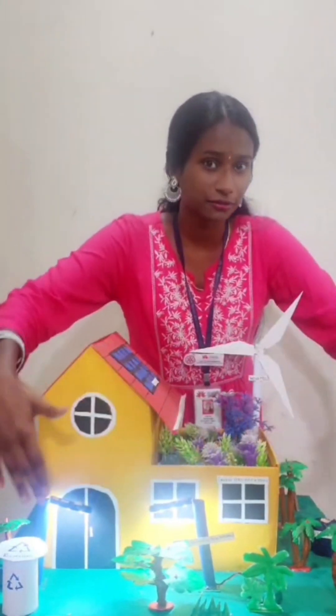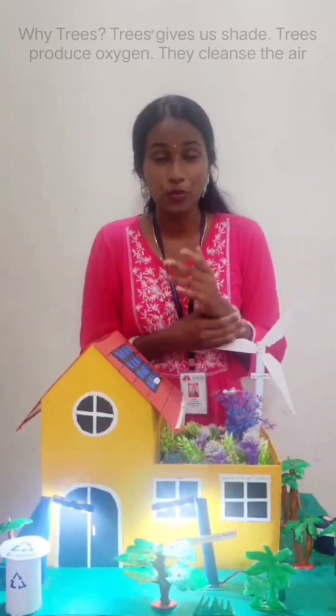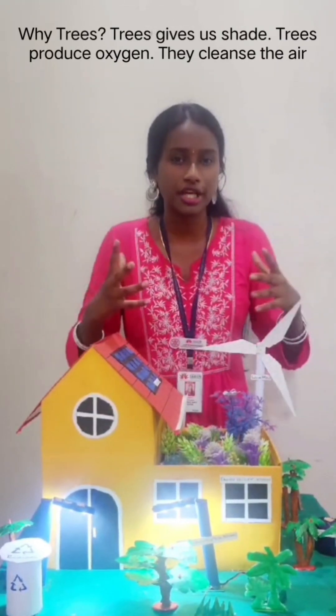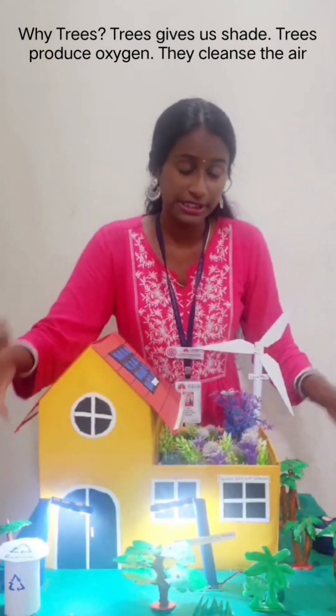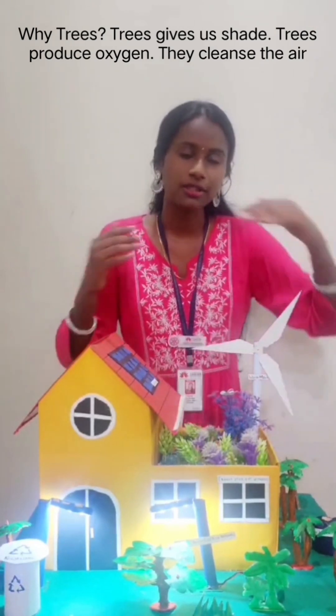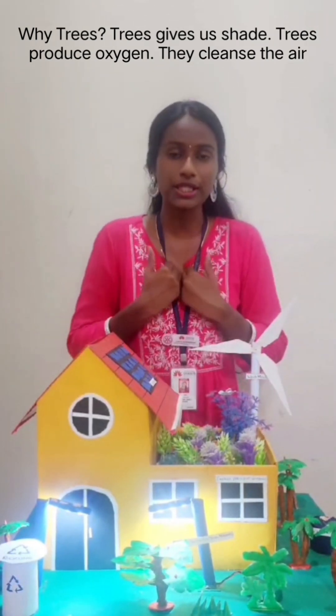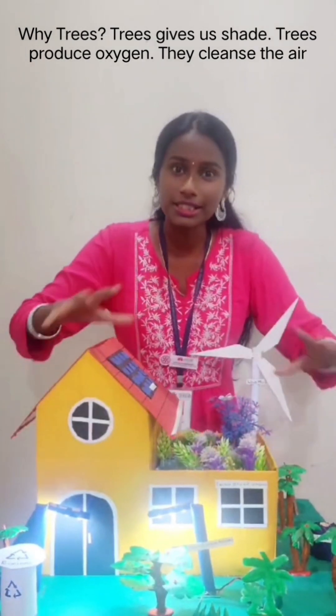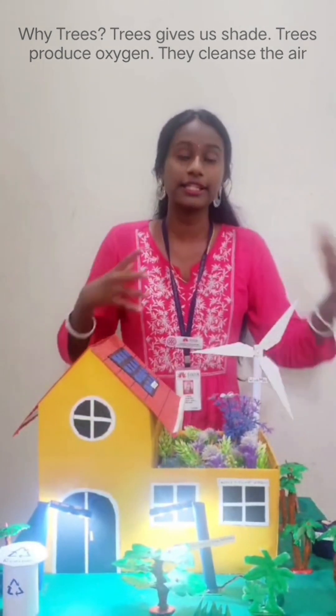We're going to look at the trees placed around the house. Why do we need to plant trees around our house? First, trees can provide a lot of shade, which keeps our surroundings cool. Second, trees produce a lot of oxygen, giving us fresh air to breathe and keeping the surrounding air clean. This prevents health problems such as asthma or lung diseases, because when the air is clean, we feel more healthy.